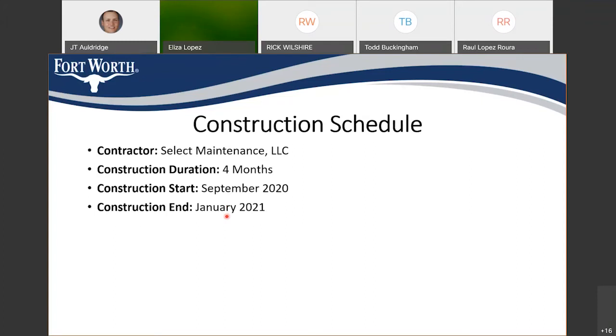Regarding the construction schedule: the city has selected contractor Select Maintenance and entered into a contract. Construction duration is anticipated to be about four months, starting in September — shortly after Labor Day — and ending just after the first of the year, in January 2021.